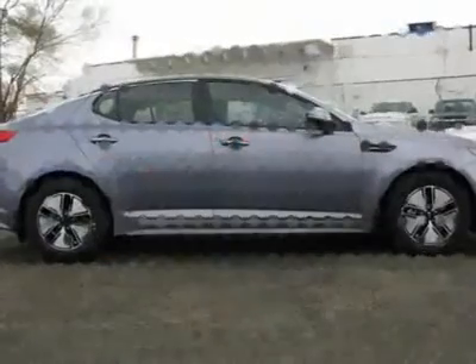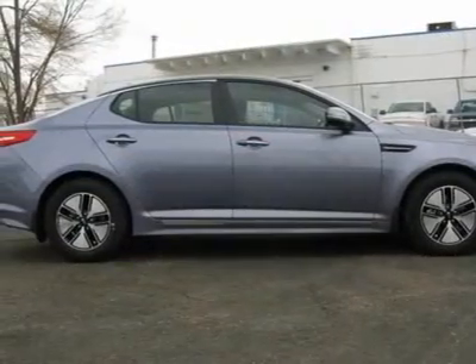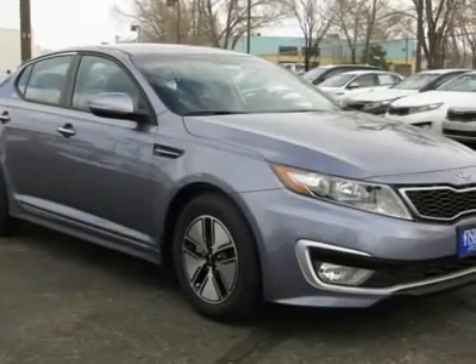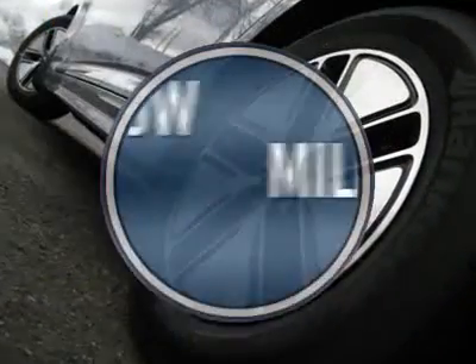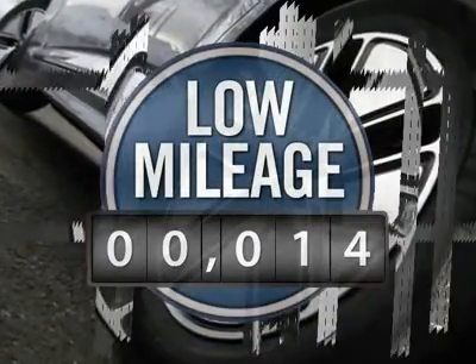Its smooth, flowing lines speak of grace and style and offer a strong hint of European luxury. And it's priced below $30,000. This vehicle has less than 100 miles.